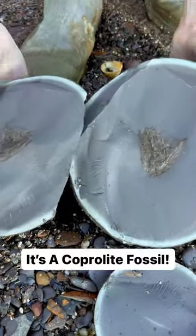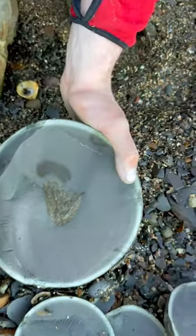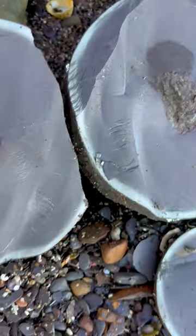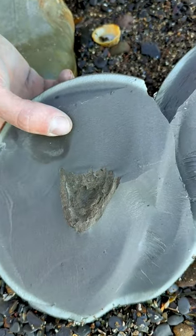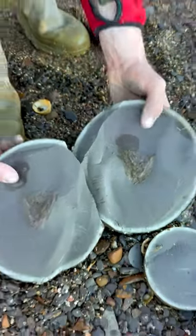It's not an ammonite. What is it? It's actually fossil poo - it's a coprolite! I really wasn't expecting to see that. Some fossil faeces inside a huge limestone nodule - not what we were expecting at all.